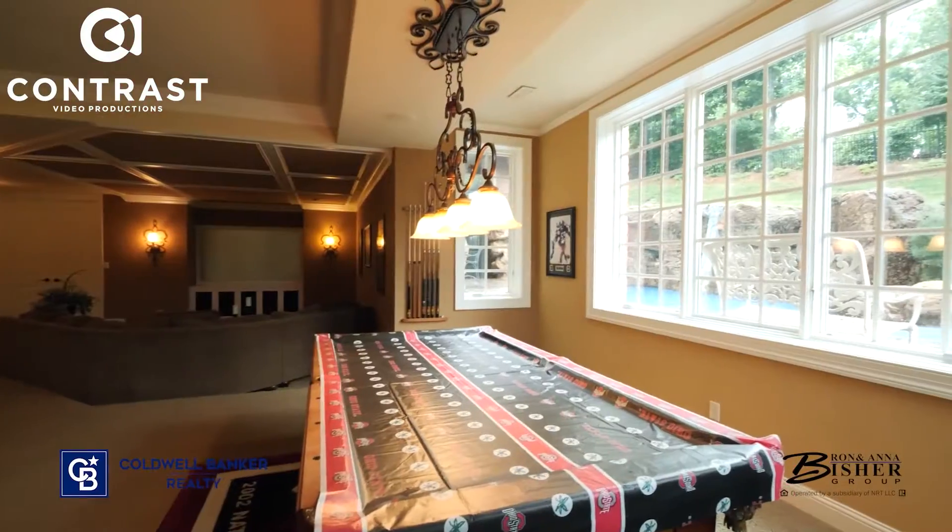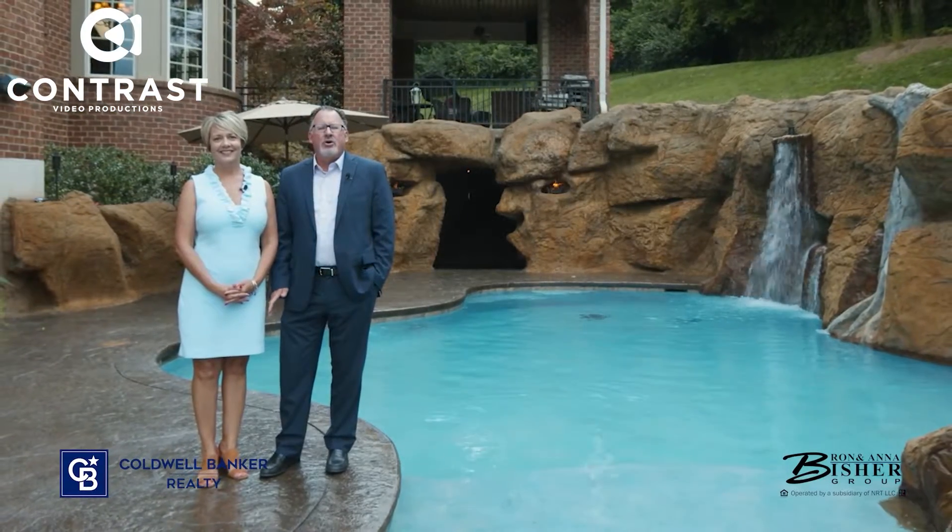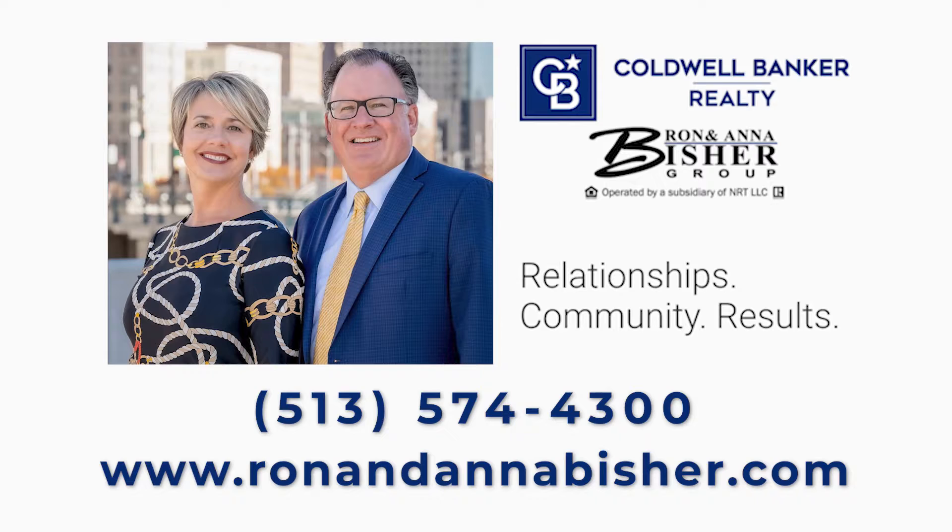Thanks again for spending time with us today. For a private tour of this spectacular home, give us a call at 574-4300. We'd love to show it to you.